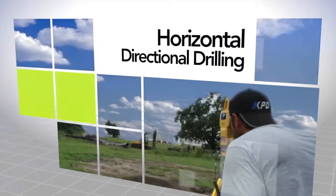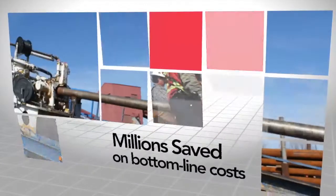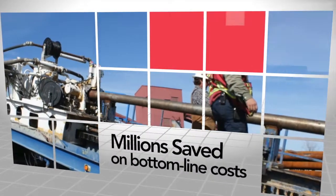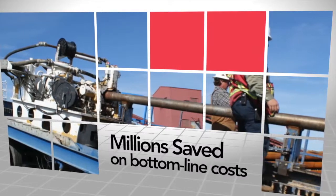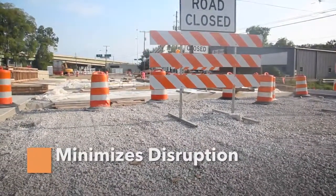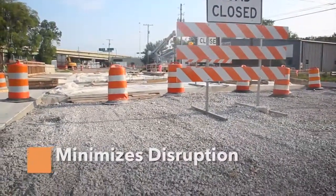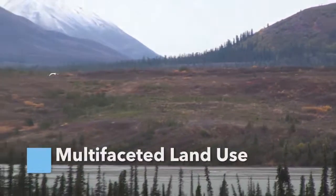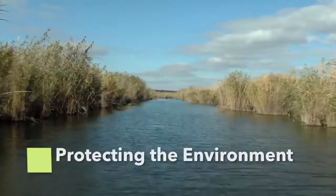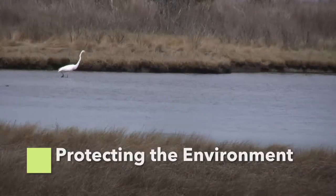Horizontal Directional Drilling is a relatively new construction method that has already saved millions of dollars in bottom-line construction costs. The benefits are both economic and environmental. HDD minimizes disruption by eliminating the need for highway and railroad closures, allows multi-faceted use of the same property, and when it comes to protecting natural environments like rivers and wetlands, there is no better tool than HDD.